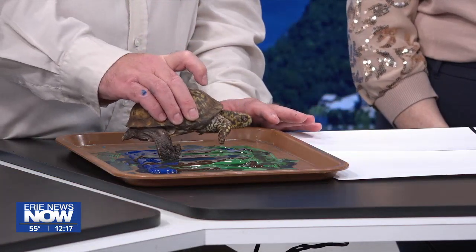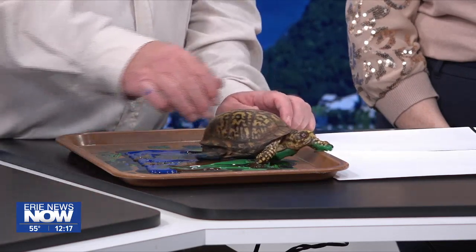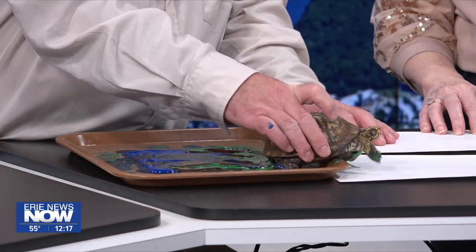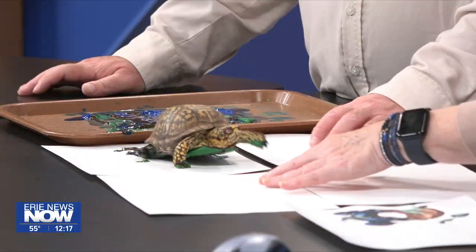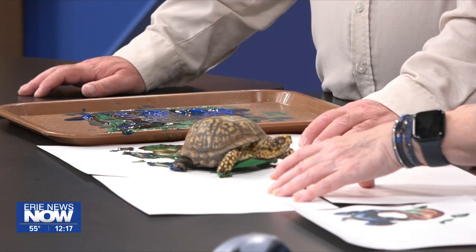We're doing this because our art show is this weekend — we can talk more about that in a minute. Oh, there he goes! Wow, Todd! He's on a roll now. We just got to make sure we keep the paper in front of him. Come on Todd, you can do it — make it something pretty! Look at him go!